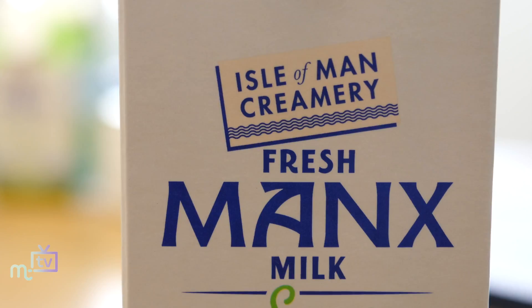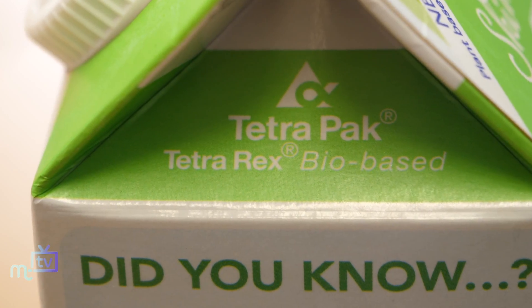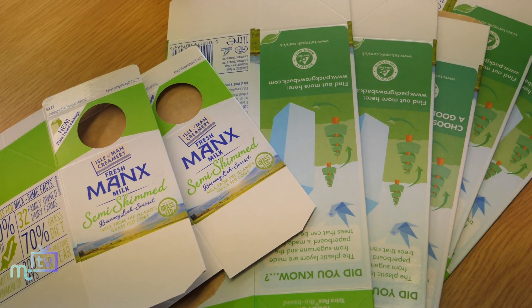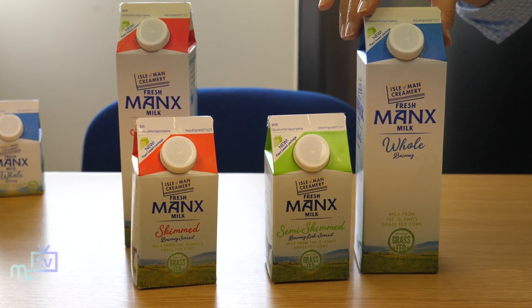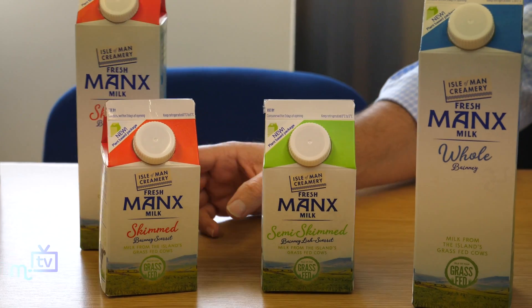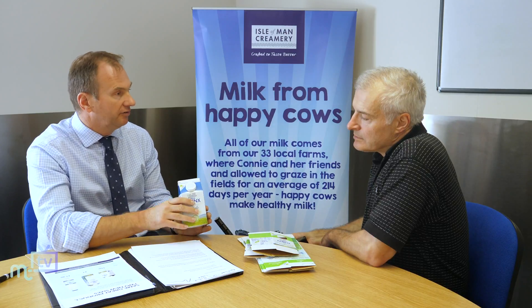Absolutely. The market leader in the world is a company called Tetra Pak in terms of milk cartons, and we are very pleased to say that Allemann Creamery is going to be the first dairy in the entire British Isles using plant-based cartons which are 100% sustainable and renewable. The card comes from Forest Stewardship Council certified forestry, and what used to be made of oil-based plastic — the lids and the lining of the card — is now going to be coming from sugarcane, so no oil-based plastics at all in these new cartons.